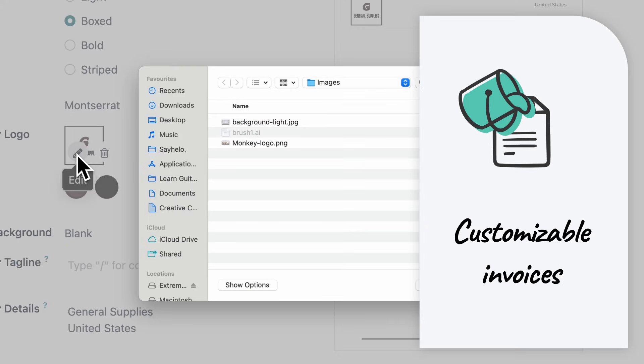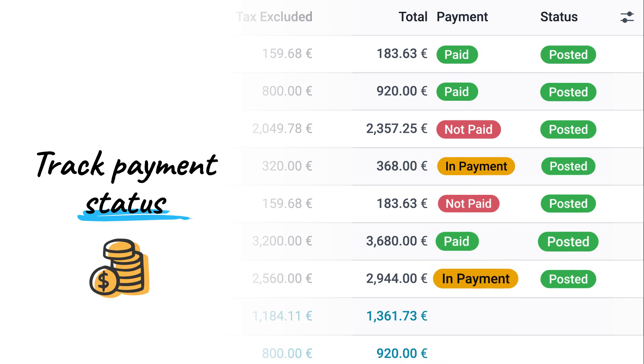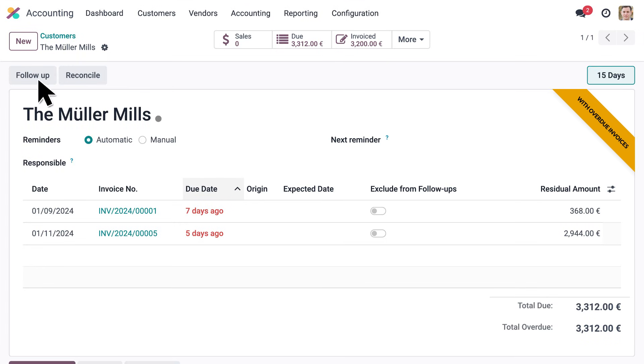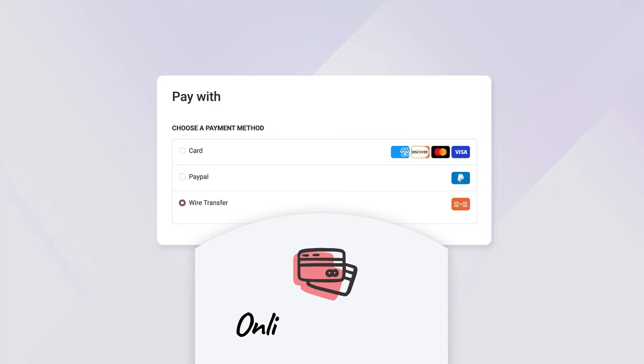Customize your invoice template in under a minute. Keep track of payment status and enjoy automatic follow-up reports. Send additional reminders and let customers manage their documents and payments online.